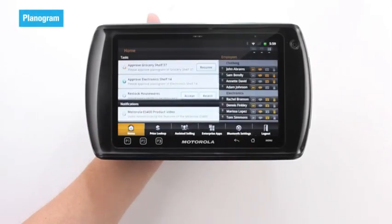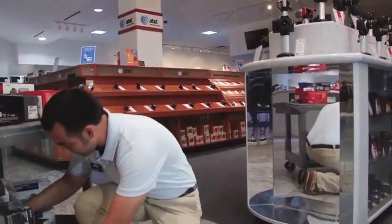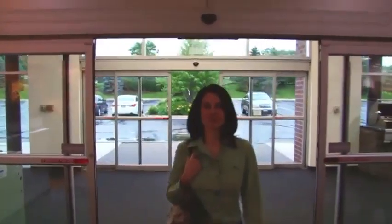All it takes is a planogram management application and the ET1 Enterprise Tablet. Both can help managers wisely stock every space to maximize sales and ensure displays are compliant, so when your doors open you will be ready to seize every opportunity.